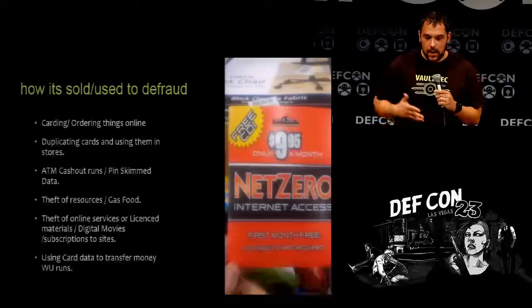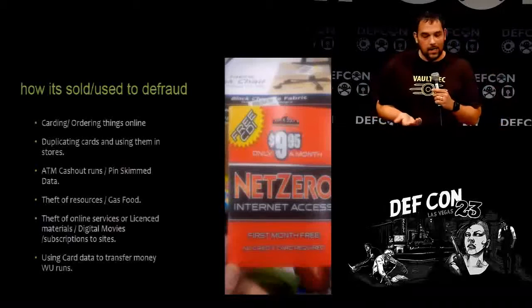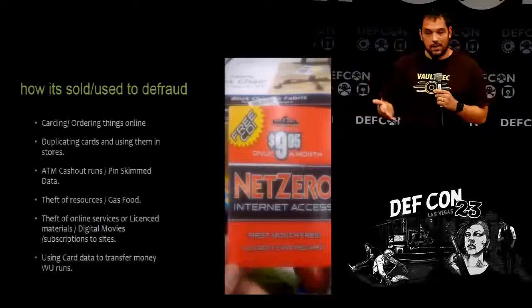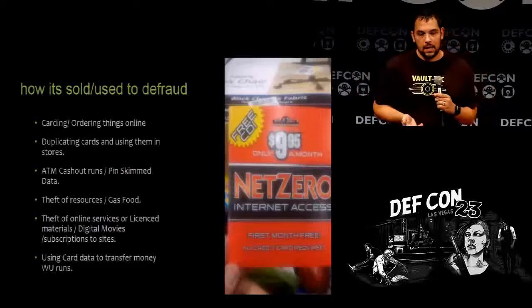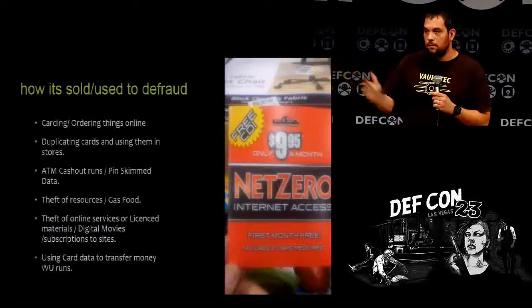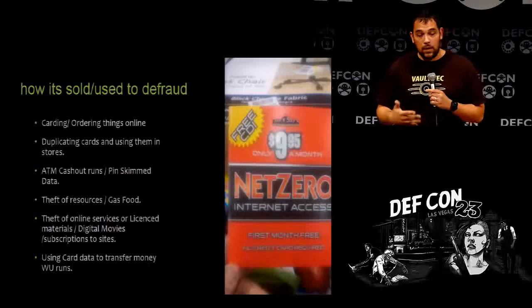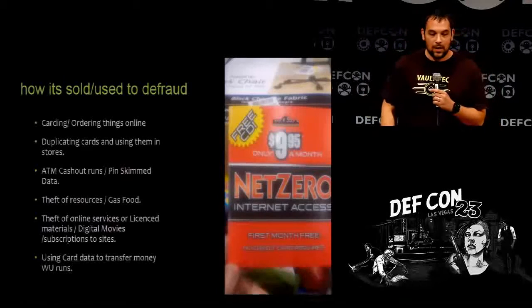How is it used to defraud? Carding or ordering things online — people order to dead houses to stay anonymous. Duplicating cards and using them in stores is one of the biggest retail thefts. The card-not-present stuff is not as big anymore. ATM cash-out runs — people will literally get a bunch of homeless people, feed them for the day, and run them around to ATM machines. And theft of resources — I've seen someone with a 600-gallon tank attached to a truck.